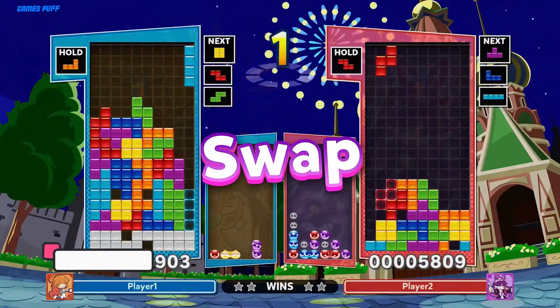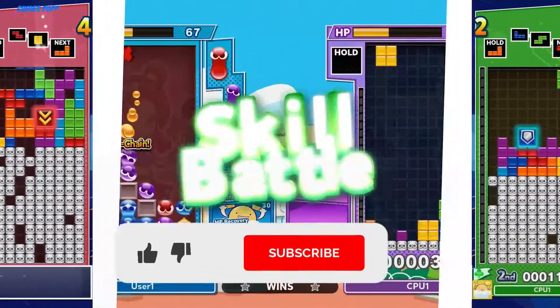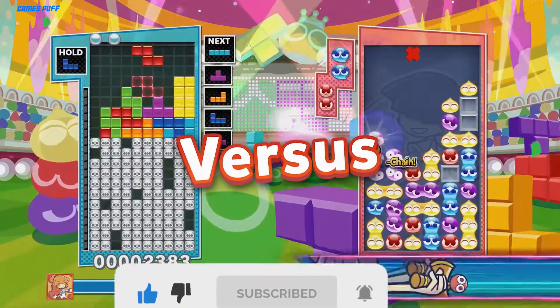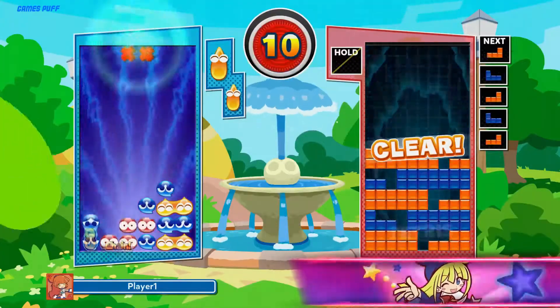Next up we have Puyo Puyo Tetris 2. Puyo Puyo Tetris 2 is Sega's highly anticipated sequel to their hit puzzle game mashup of Puyo Puyo and Tetris. Similar to the original title, Puyo Puyo Tetris 2 will have a story-based single-player adventure mode. The said mode will include many returning characters, but it will also introduce new ones.